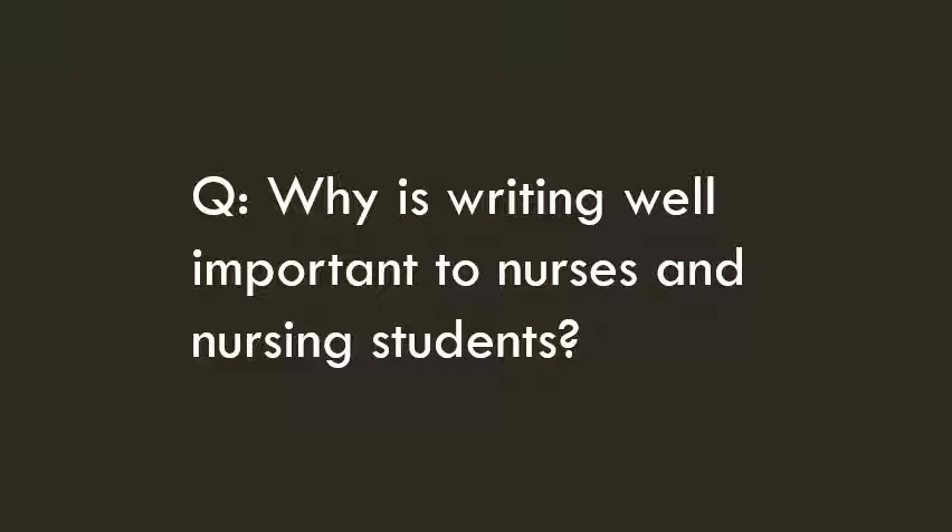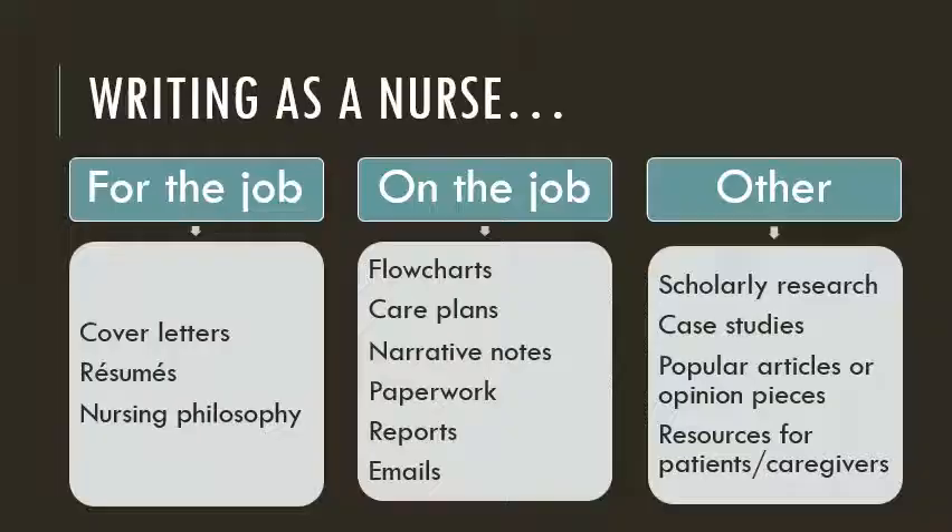I'd like to start by asking you to think about why writing well is important for nurses and nursing students. You've already been working as a nurse, and chances are you wrote a cover letter and resume to get that job. Often the first impression an employer has of you is through your writing. As an RN you're well aware that written documentation ensures continuity of care for patients and helps protect nurses and their employers from litigation. Writing is a critical component of interprofessional collaboration. Nurses who are skilled writers can also use those skills to empathize, inform, and improve the quality of life for patients and their caregivers by creating handouts and other patient resources. And some nurses use writing to share their knowledge and expertise with broader audiences through writing research articles, editorials, or magazine articles.